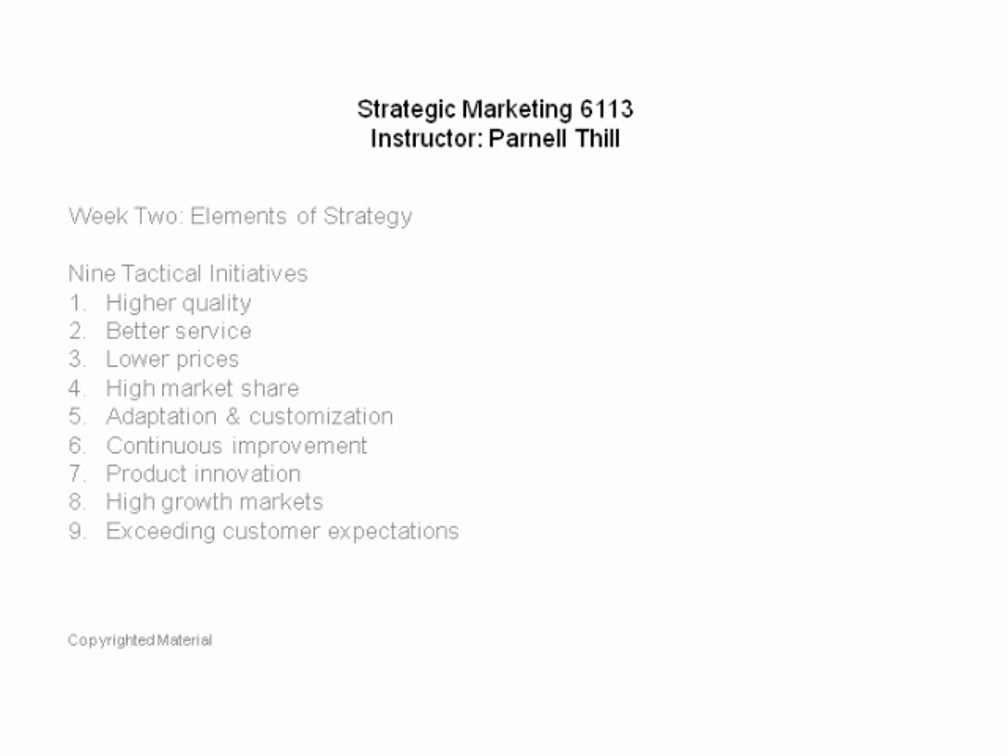The nine tactical initiatives — ways to win business — are: higher quality, better service, better (lower) prices, higher market share, adaptation and customization, continuous improvement, product innovation, targeting high growth markets, and exceeding customer expectations.